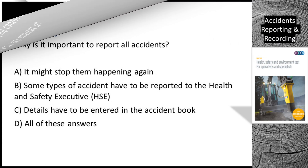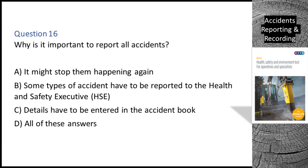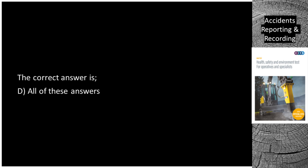Question 16. Why is it important to report all accidents? A. It might stop them happening again. B. Some types of accident have to be reported to the Health and Safety Executive (HSE). C. Details have to be entered in the accident book. D. All of these answers. The correct answer is D: all of these answers.